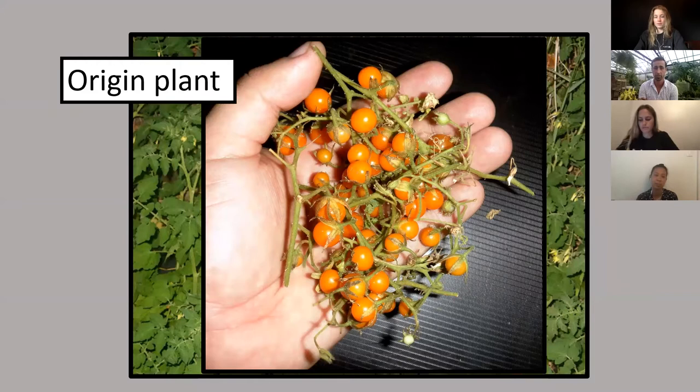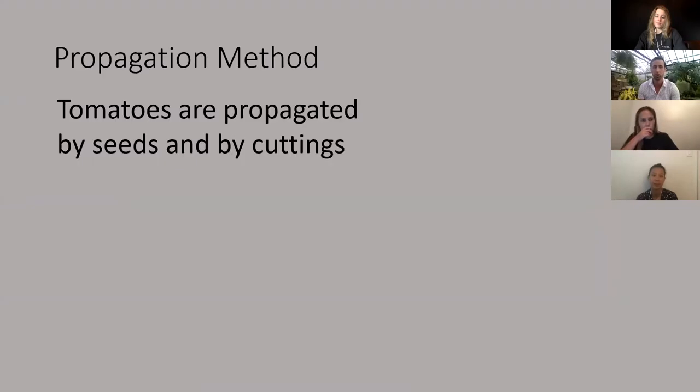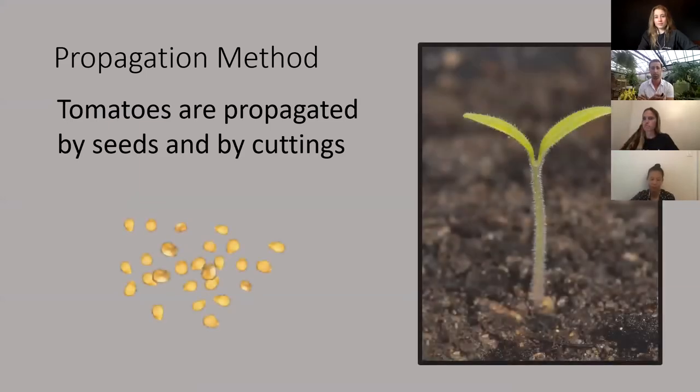After hundreds of years of domestication, we've come up with all sorts of different types. In fact, there are about 3,000 varieties of heirloom and heritage tomatoes in active cultivation right now, and about 15,000 varieties known and described. For each vegetable I talk about today, I want to cover the propagation method and some tricks about how to grow and harvest them.